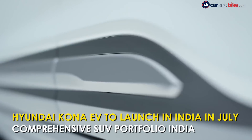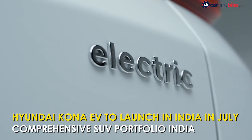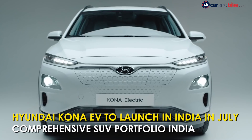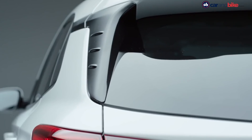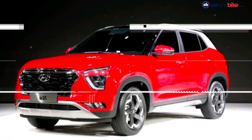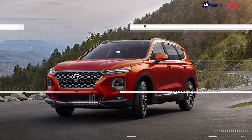Hyundai is expanding its SUV portfolio in India, but this time it's bringing an electric car to the country. The Kona Electric is on its way and it will be launched in the country on July 9, 2019. After the launch of the Kona EV, Hyundai's SUV lineup in India will include the Venue, Creta, the Tucson facelift, and the new-gen Santa Fe coming soon.